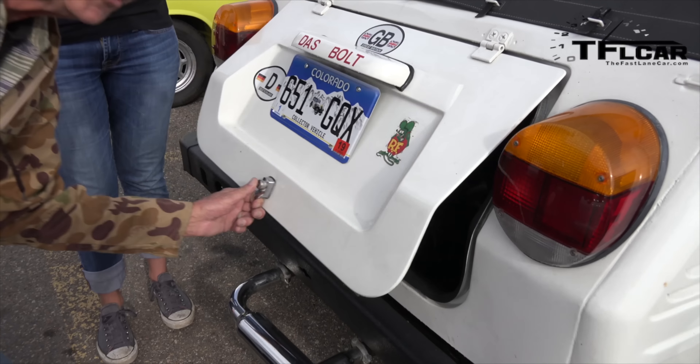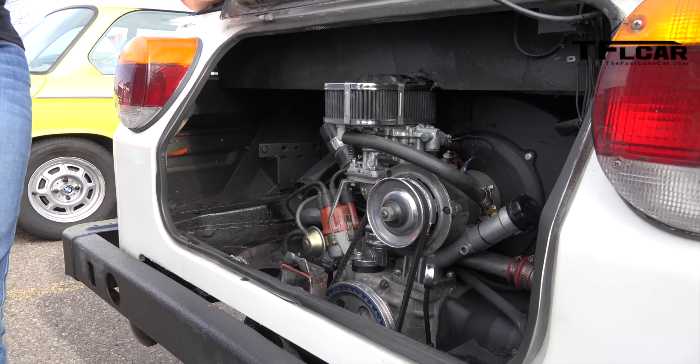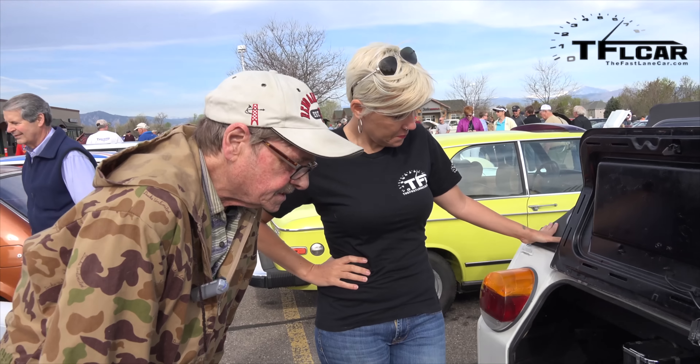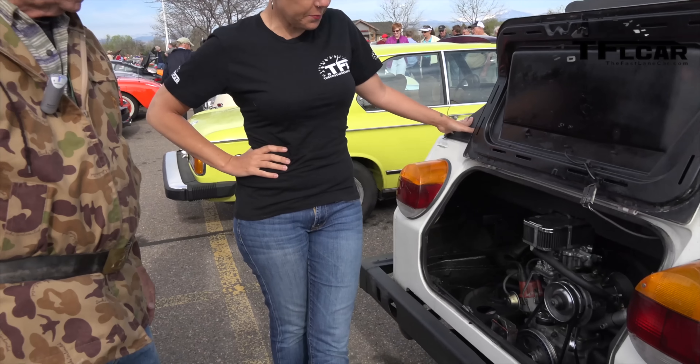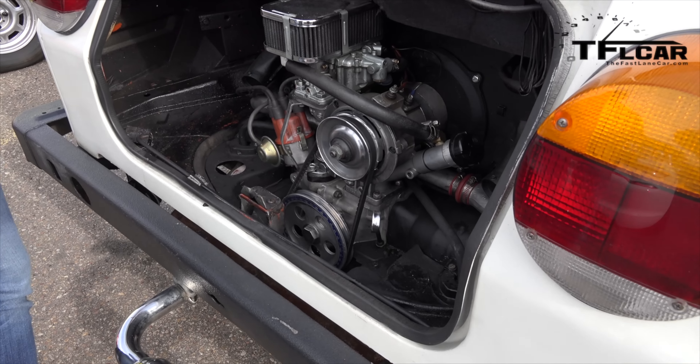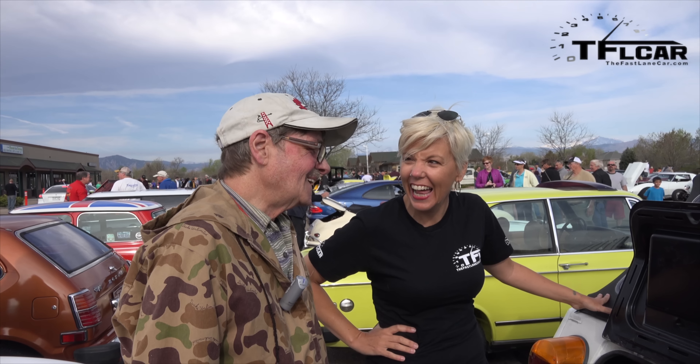So this is a brand new motor, just put in 300 miles ago, and it's a 1776 size. That's awesome. It's so clean and shiny. I know, we've got to get this thing dirty. I like the way you think.